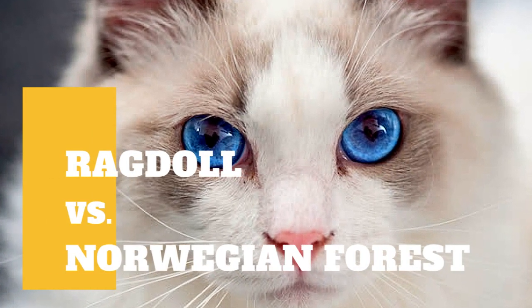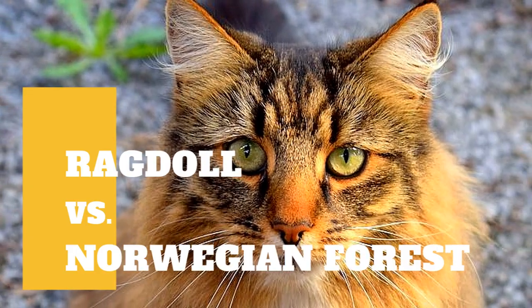Ragdoll cat versus Norwegian forest cat. What are the differences between these two cat breeds?